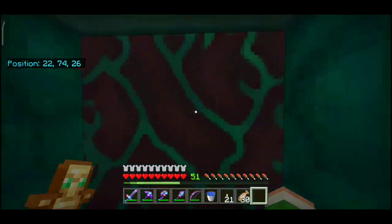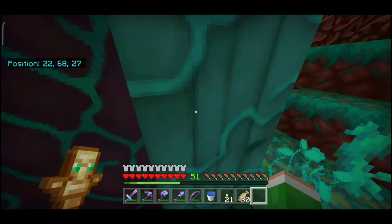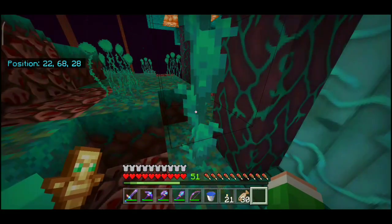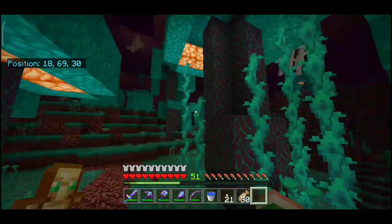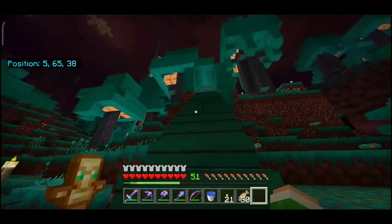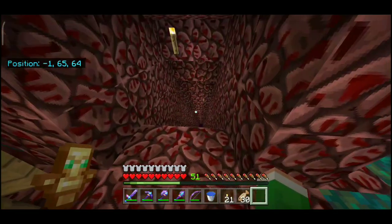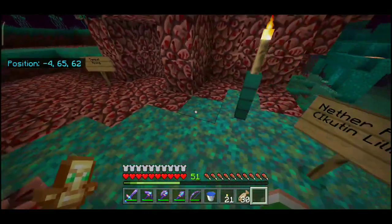Di sini ada jalur rahasia guys — jangan kasih tahu siapapun ya! Ada juga tempat penambangan di sini — tempat mining — tapi kalian aja yang ke sana.